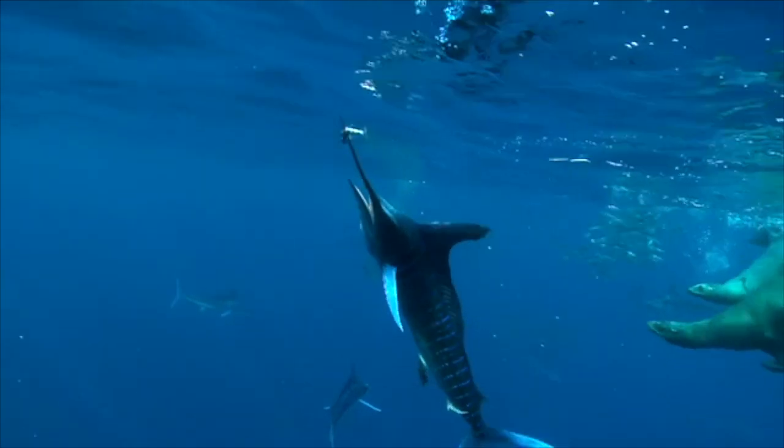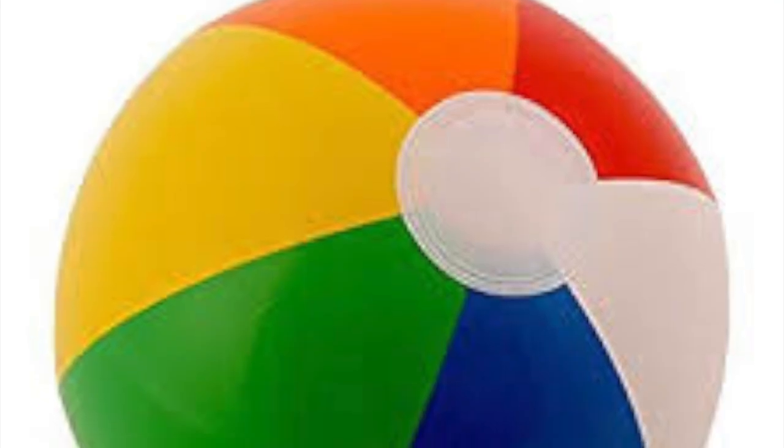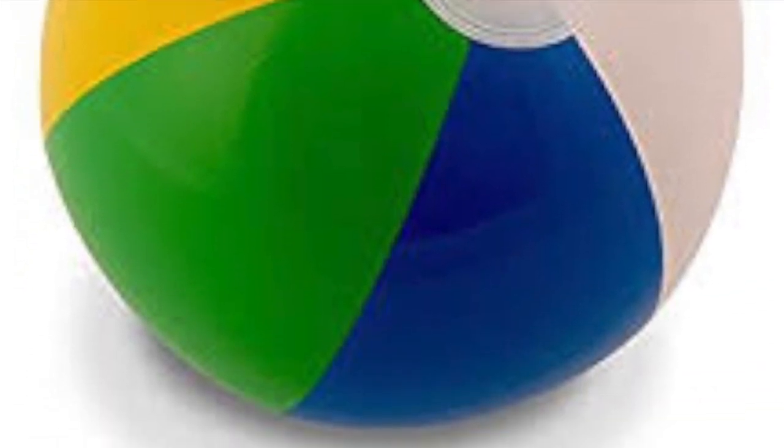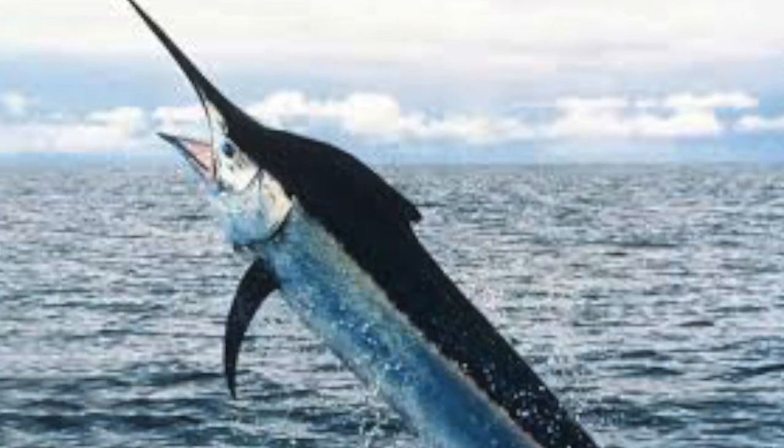And this is how a Blue Marlin do. Now it's time to see what you've gained from our presentation. Pick which one is the Marlin — is it A, B, or C?